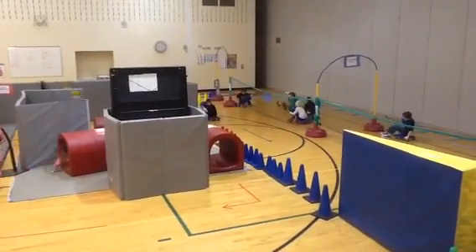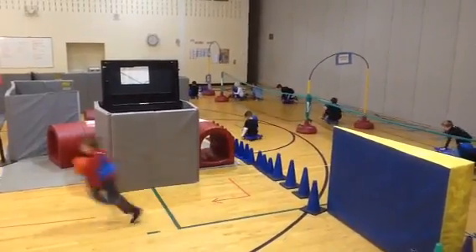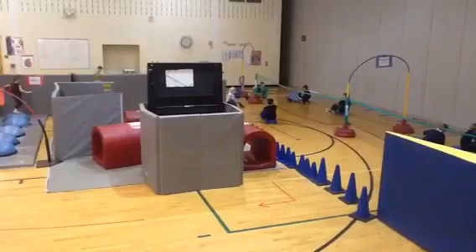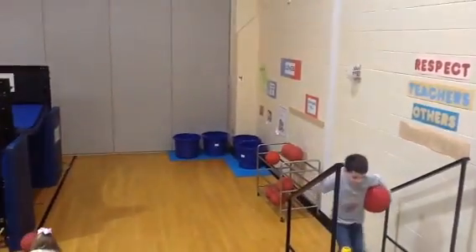So we have the Heart Adventure Obstacle Course. Kids are learning about their heart and about how oxygen and carbon dioxide travel around the body in the bloodstream, and how they're exchanged up in the lungs, which is this spot right over there.